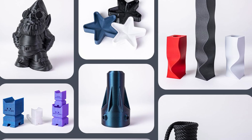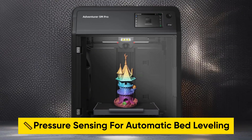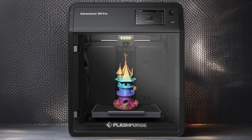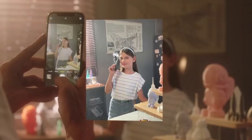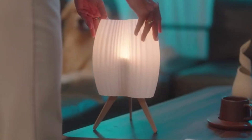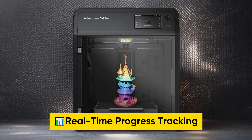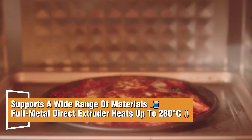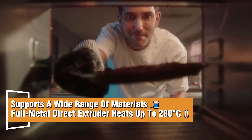The Adventurer 5M Pro employs pressure sensing for automatic bed leveling and features a dual-sided PEI platform for easy model removal. You can start printing in 10 minutes. Integrated smart management via the FlashMaker mobile app includes remote video monitoring, real-time progress tracking, parameter adjustments, and alerts. It supports a wide range of materials, and its full-metal direct extruder reaches 280 degrees Celsius.